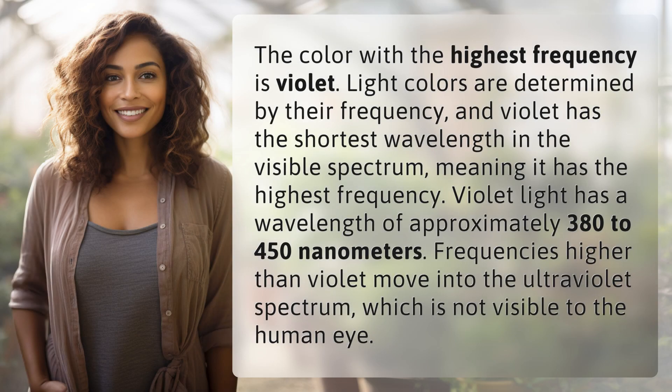The color with the highest frequency is violet. Light colors are determined by their frequency, and violet has the shortest wavelength in the visible spectrum, meaning it has the highest frequency.